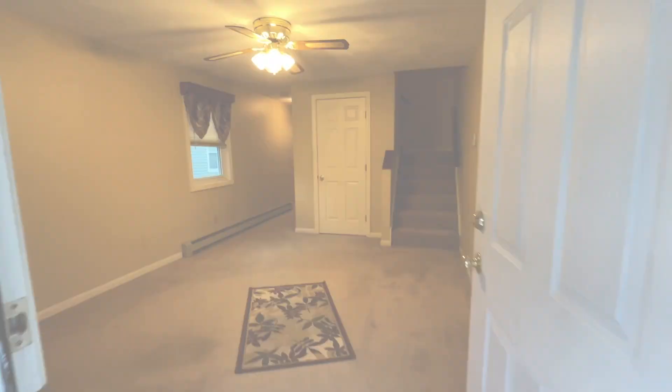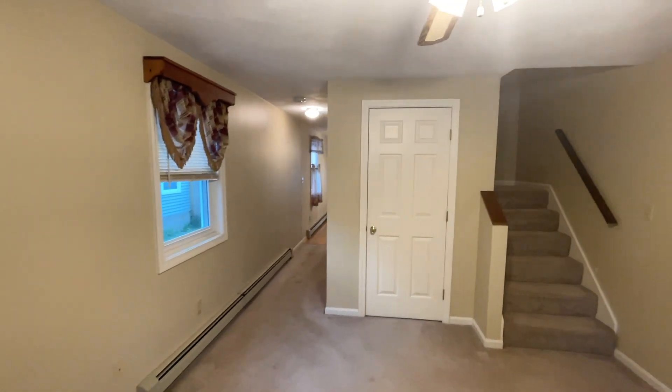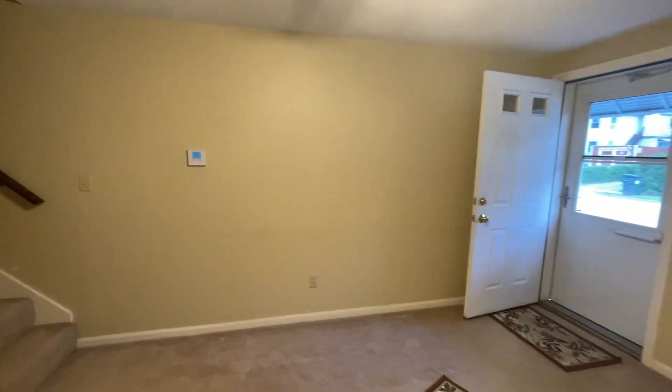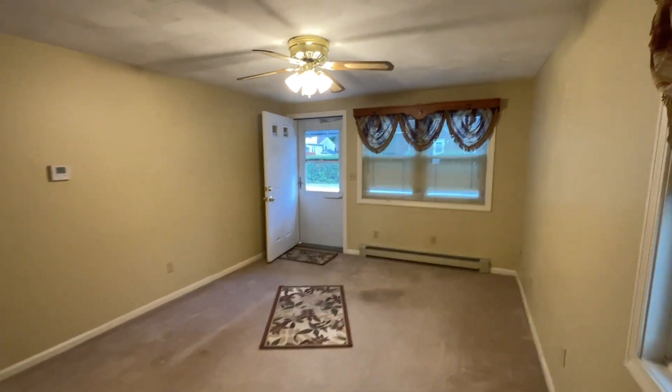As you step into the living room, you'll immediately feel the warmth that makes this house a home. It's a space where memories are made, whether it's family gatherings, cozy movie nights, or just enjoying a quiet moment by yourself.